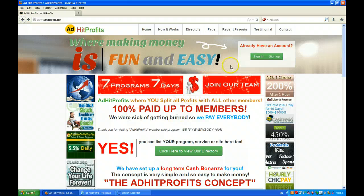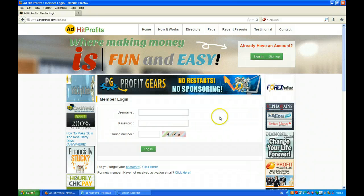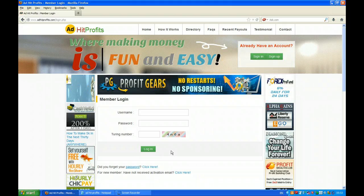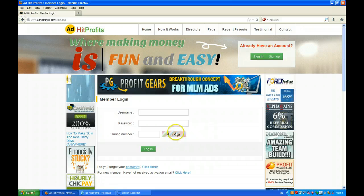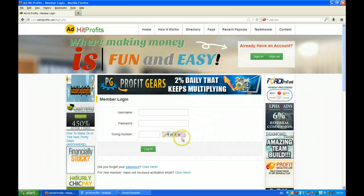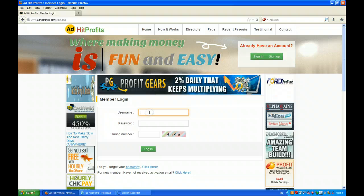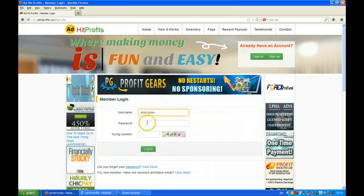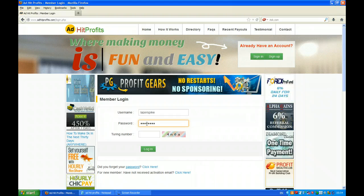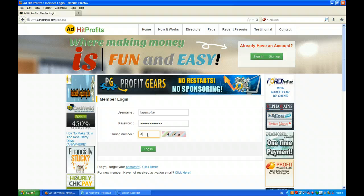The first change you'll see is on the login page. This only changed a few days ago in May, probably around May the 12th. They now have a CAPTCHA number that you need to put in to log in — before, you just had the username and password. This is for a little bit of added security for the system. Let's log in and put the actual CAPTCHA number in here.